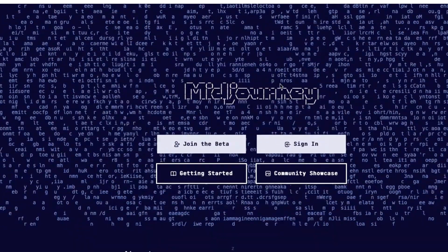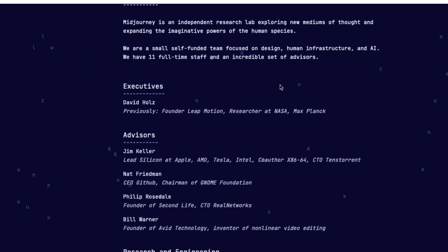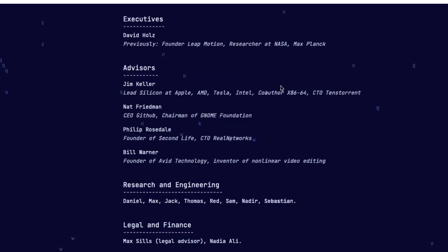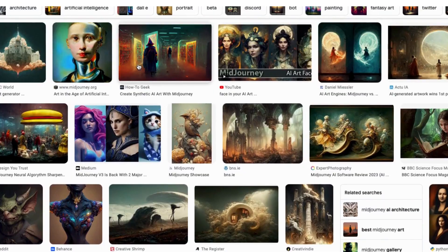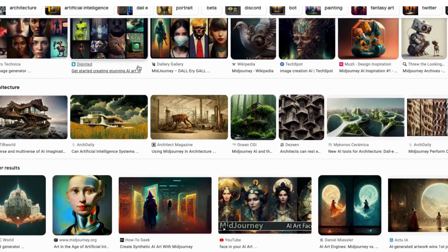Number 2: Midjourney. AI-generated art is a form of art created by software that combines different images found on the internet. The software works by using keywords fed into it by the user, and then it creates a new and unique image based on those keywords. The result is often a distorted and unusual version of the keyword fed into the software, drawing from millions of images found online.